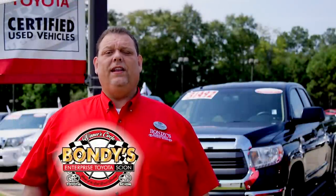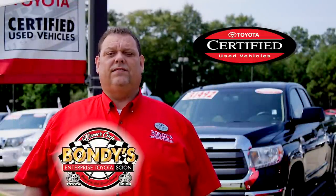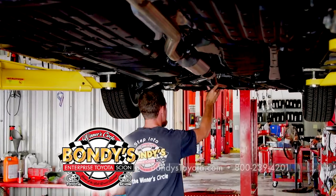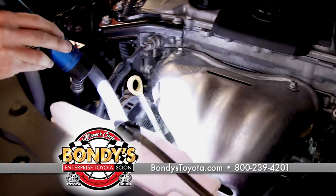At Bondi's Enterprise Toyota Scion, we know certified Toyotas and Scions. It all starts with a well cared for Toyota or Scion vehicle. We deliver that vehicle to our service department where the real scrutiny begins.